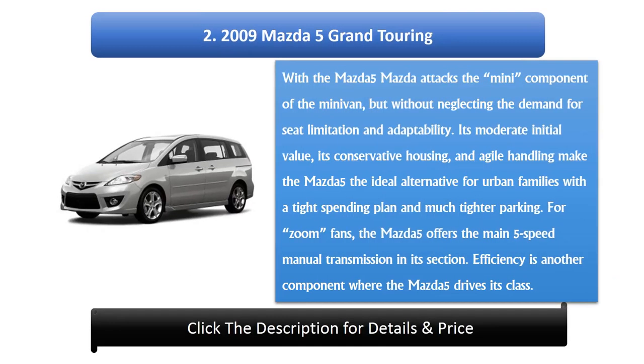Number 2: 2009 Mazda 5 Grand Touring. With the Mazda 5, Mazda targets the compact side of the minivan segment without sacrificing seating capacity or versatility. Its affordable price, compact footprint, and agile handling make it an ideal choice for urban families with tight budgets and limited parking. For driving enthusiasts, the Mazda 5 offers a 5-speed manual transmission, and fuel efficiency is another area where it leads its class.